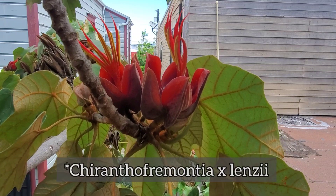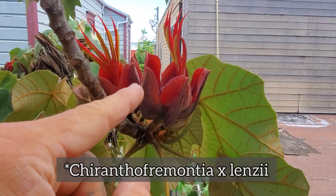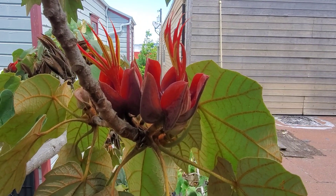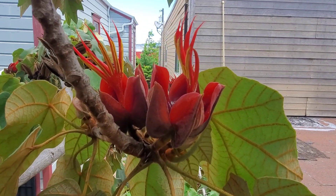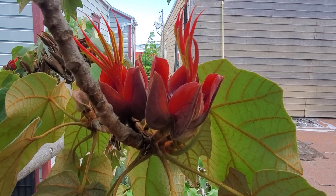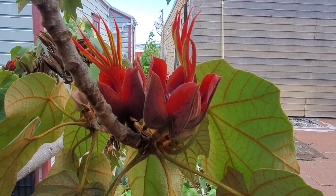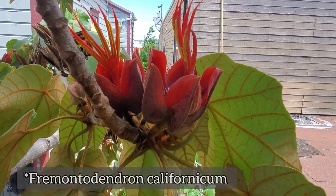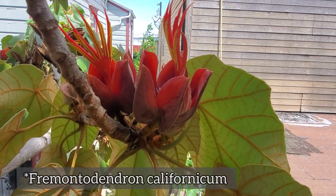The hybrid Caranthoframanchi lensii - the flowers are a little bit smaller but it does have that same remarkable androgynophore structure. Now the other important thing to notice here is that this plant forms an intergeneric hybrid with our native California flannel bush, Fremontodendron californicum.